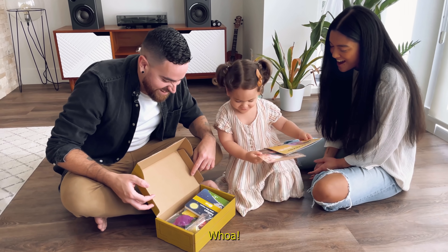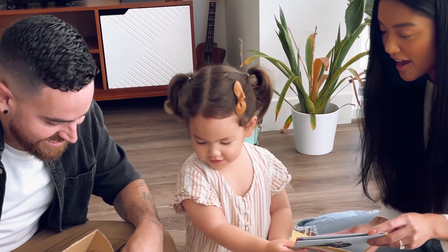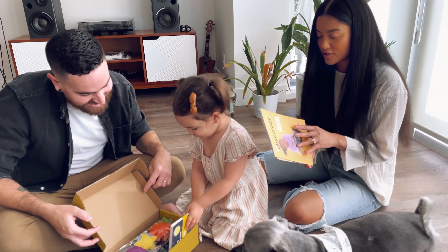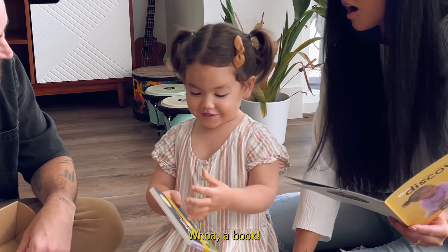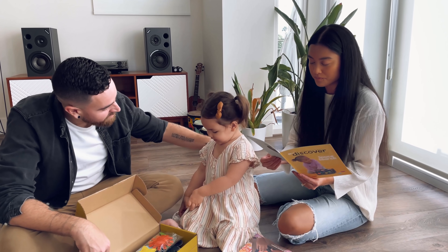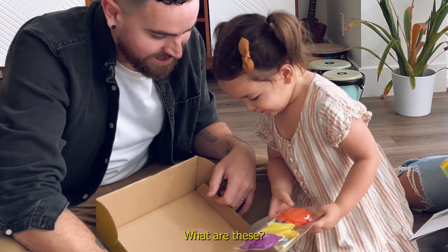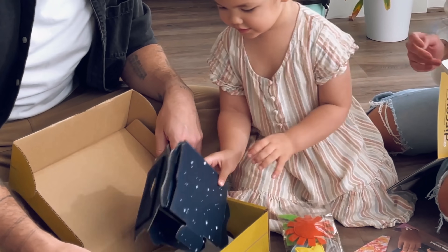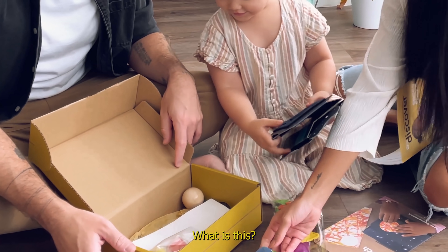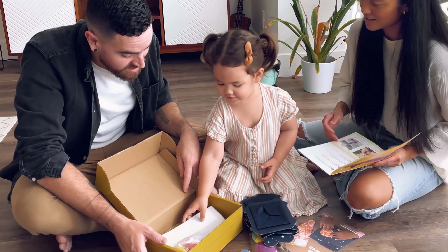Whoa — Space Search! Can you read the directions? Oh my goodness, a book! You love space — you've been talking about space all week! These are all things that go with your really cool project. What is this? We're going to read the directions and find out!